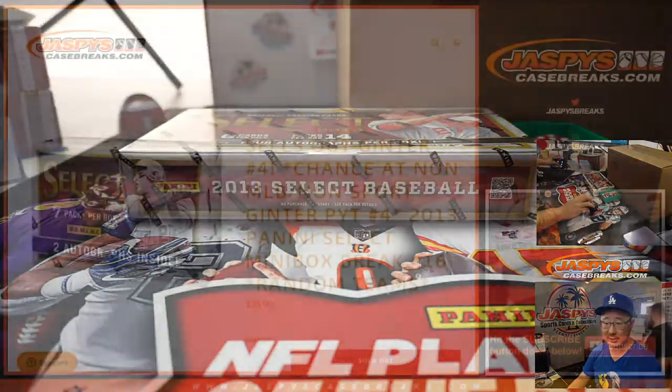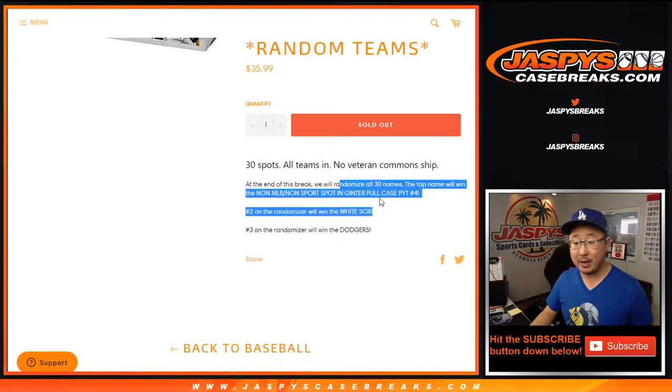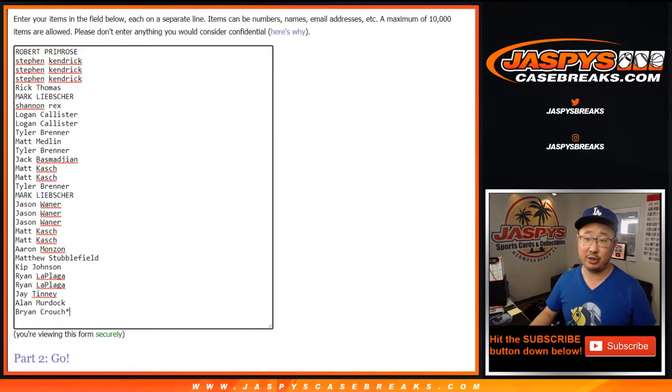There are two little mini boxes inside, and you've got a shot at the very end. We'll re-randomize everybody's names. You have a shot at the non-sports spot — if your name is randomized to the top, that's a $500 spot. Second spot gets the White Sox, third spot gets the Dodgers. That's pretty nice. And then Ginter is coming up next. Big thanks to all of these folks for giving it a shot.